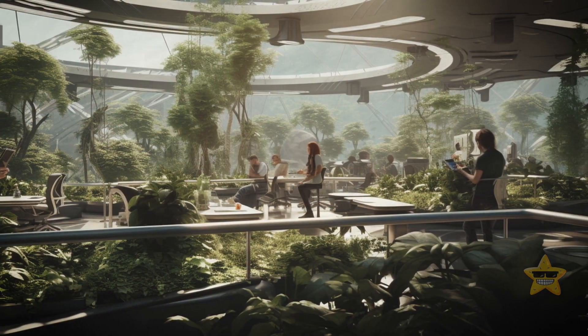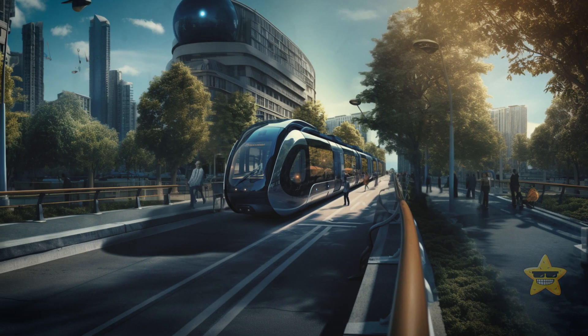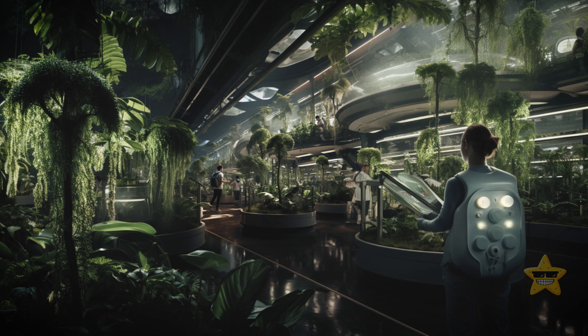Forest City will be completely self-sufficient. It'll have its own food, energy from solar panels, electric and semi-automatic transportation systems, and water turned from salty sea water into drinkable. Talk about the city of the future.